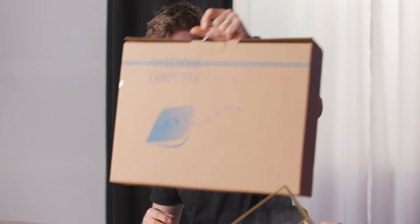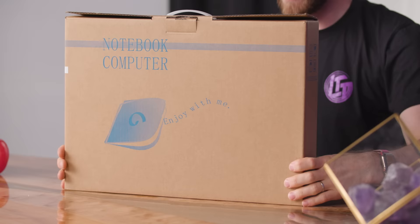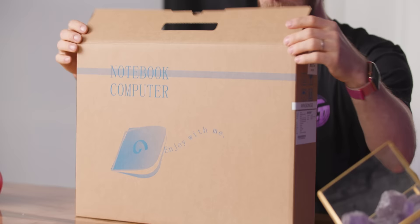On the surface, there is nothing remarkable looking about this laptop. This has to be the most generic, rebranded Clevo laptop packaging that I have ever seen in my life.